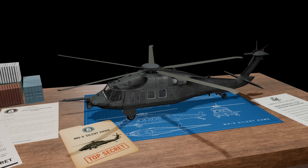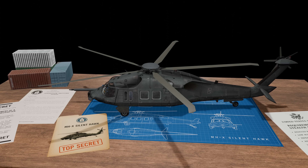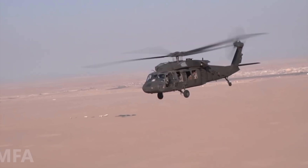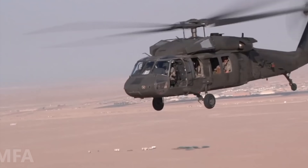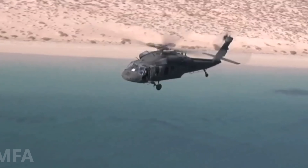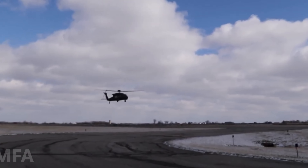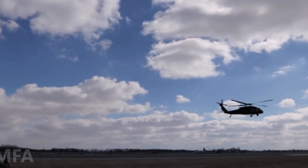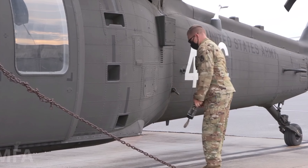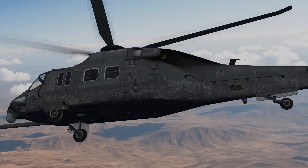For years it operated in the shadows, silently shaping the battlefield from above. In a world where satellites watch every move and radar scans every sky, the MHX Silent Hawk represents something rare — the ability to disappear, not just from view, but from history itself. No official photos, no public confirmation, no press releases — just whispers, wreckage, and one shadowy glimpse in the night sky over Abbottabad. It's a reminder that some of the most advanced technology in the world doesn't announce itself — it lands quietly, operates unseen, and leaves no trace. The Silent Hawk wasn't built to be famous; it was built to be forgotten, until the moment it's needed again. And when that moment comes, you'll never hear it coming.